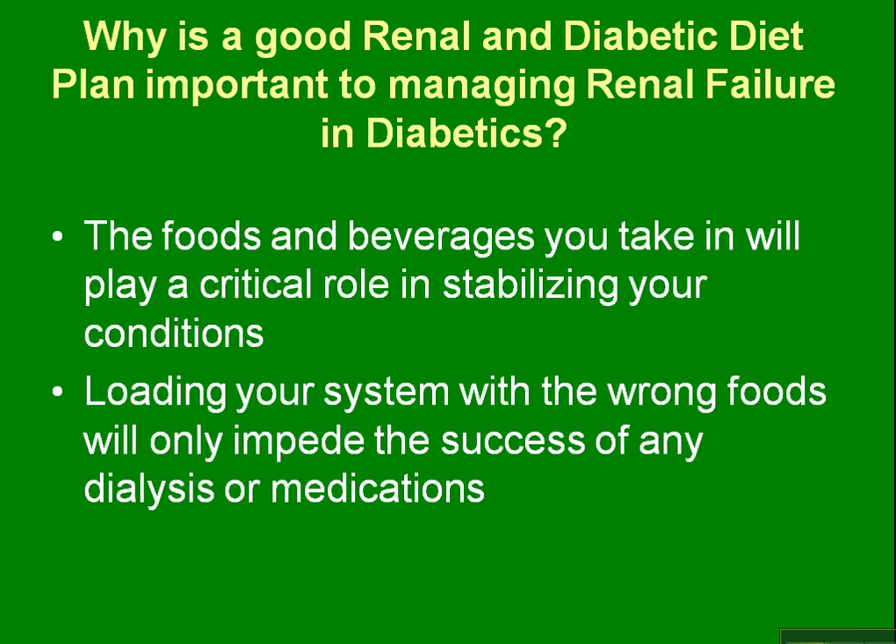If you overload with carbohydrate, if you eat too much protein, or too much phosphorus at the wrong times of the day, you are going to put yourself in a situation where you'll require more medications, more dialysis, or just have to be there for longer. Starting with a good meal plan, like we have on our website at Healthy Diet Menus For You, will help control how successful your dialysis or medications are and make your life a little better so you can get out and do the things you want to do.